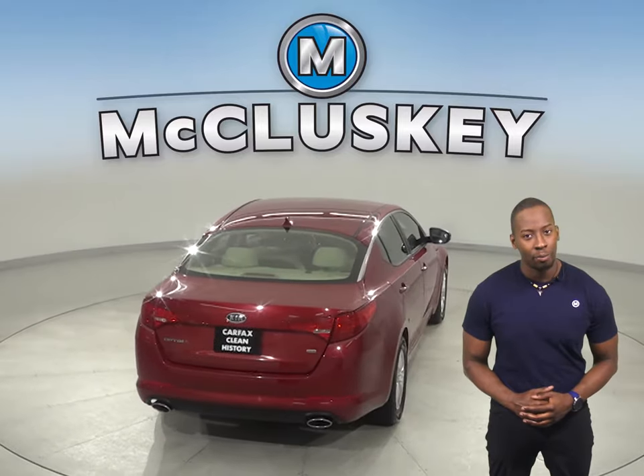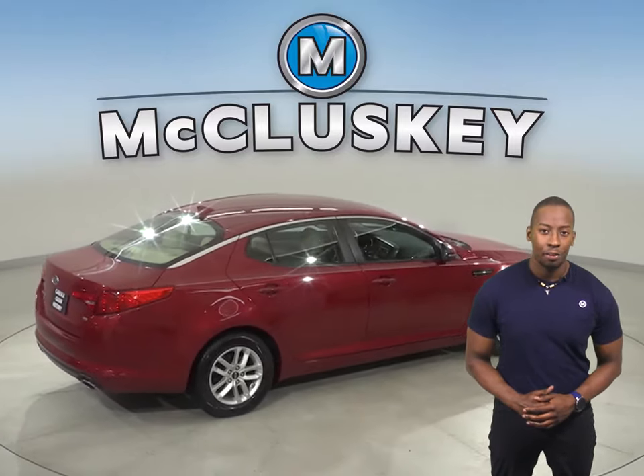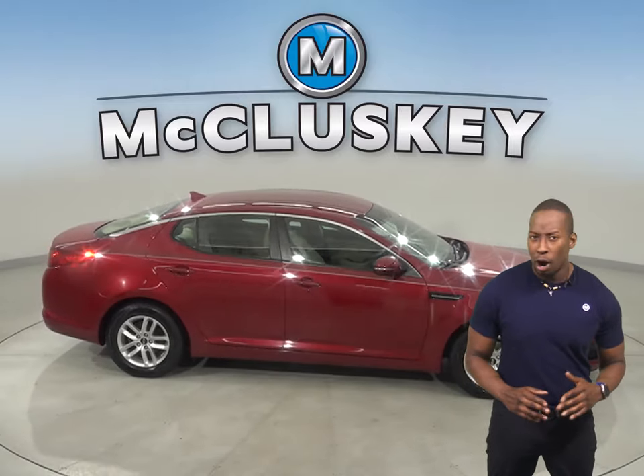This Kia Optima has AM FM radio along with XM available radio. There is a rear view camera along with backup sensors. There is traction control and parking assistance.